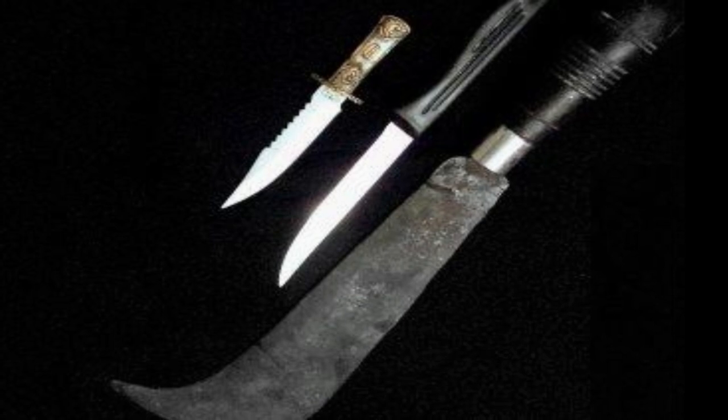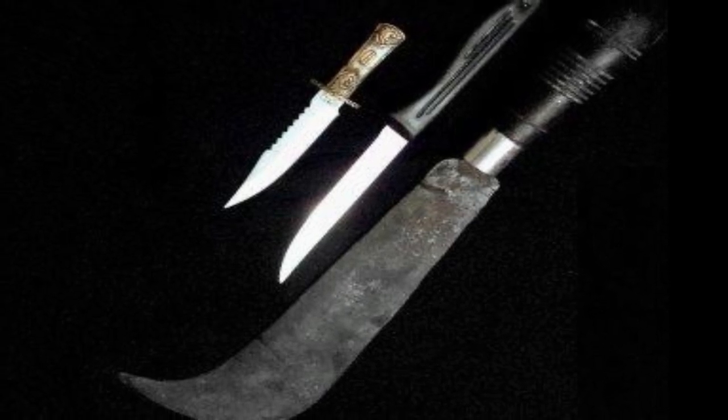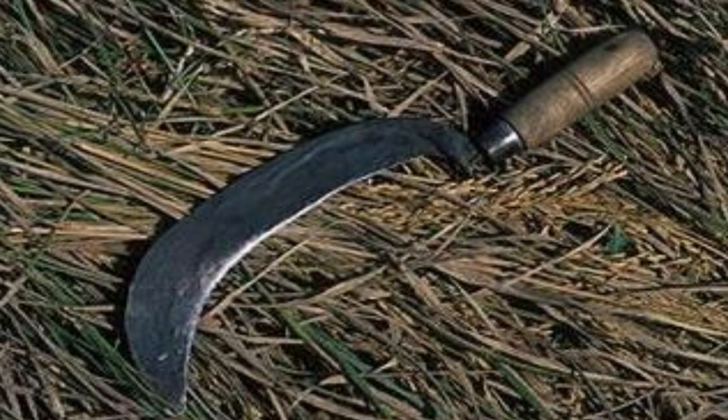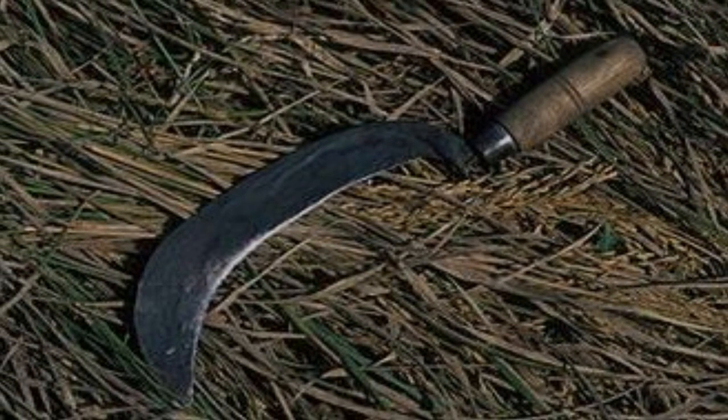The Aruval is actually a South Indian sword which measures three to six feet in length. This sword has a curved end with a sharp point, and this curved end is used for grabbing. Just imagine what will happen if the enemy's flesh gets grabbed by an Aruval. The Aruval cannot be used for stabbing, but it can tear apart an enemy's body with a terrible cut.